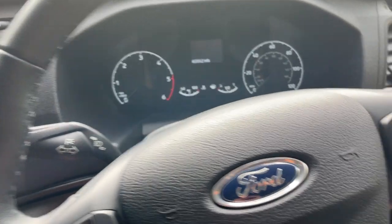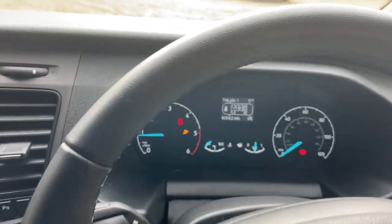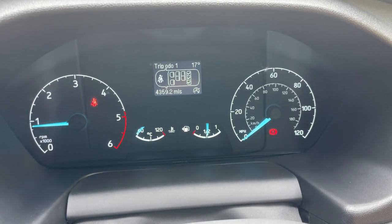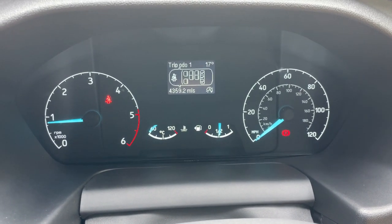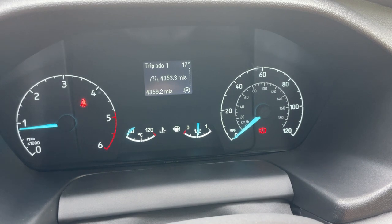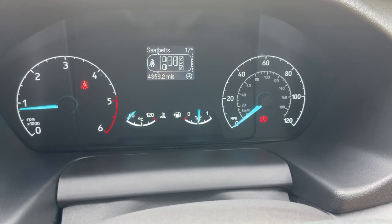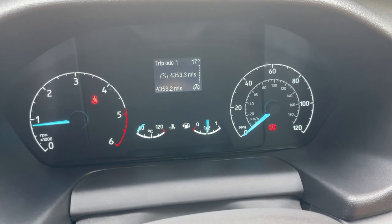Jumping in, we put the key in, press the clutch, and we have power. The driver display shows RPM on the left, miles per hour on the right, coolant temperature, and a fuel gauge — currently showing half a tank. We've done 4,359.2 miles. There are different trip computers, a digital fuel gauge, instantaneous MPG, a digital speedo, start-stop, seat belt warning, and a digital tyre pressure readout.